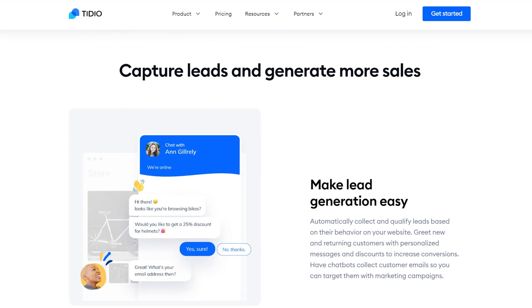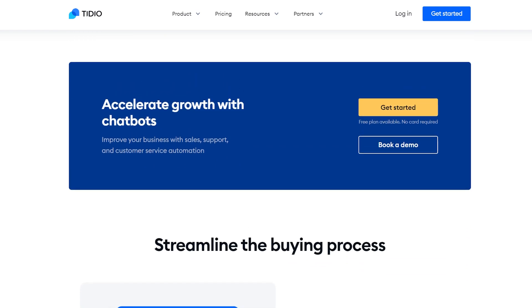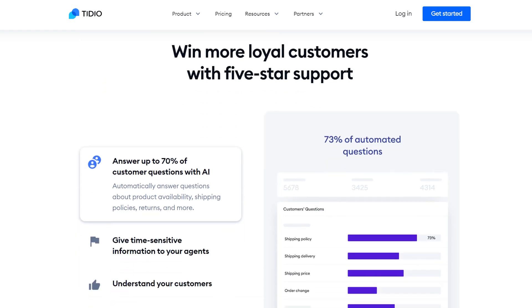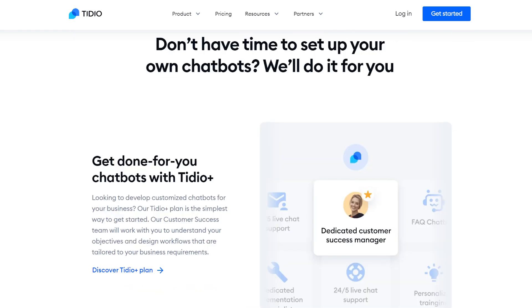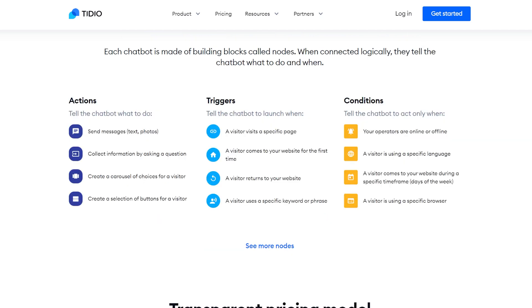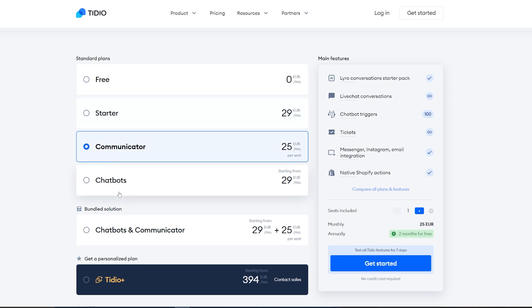Next up is Tidio. Tidio is a live chat platform powered by chatbots. It offers multiple channels for communication, including web and mobile-friendly chatbots and a Facebook Messenger chatbot. There's a user-friendly dashboard and mobile app to let you answer user inquiries from anywhere at any time. The automation from the chatbots allows you to answer customer queries and design funnels to boost conversions. You can use one of the chatbot templates or create your own based on keywords and user behavior. Tidio's free plan includes 50 live chat conversations, 100 chatbot triggers, and unlimited tickets, with paid plans for more advanced features.